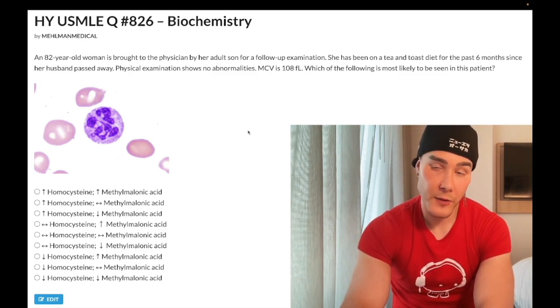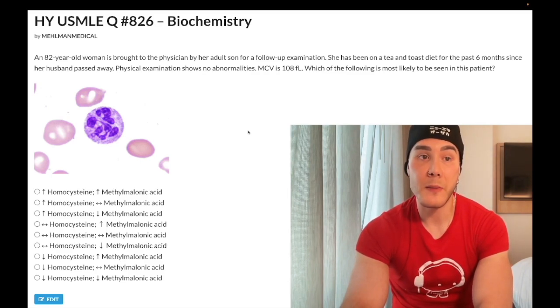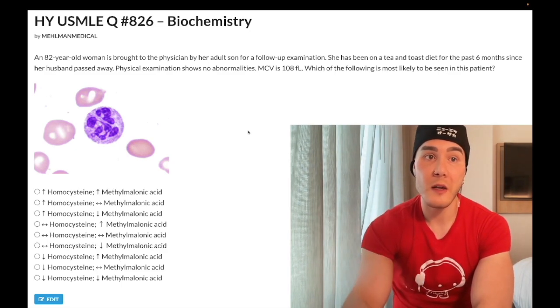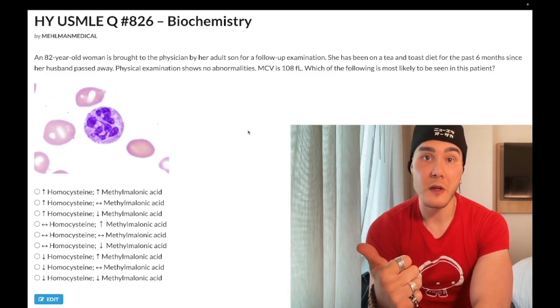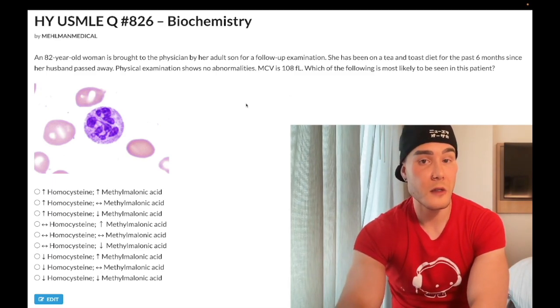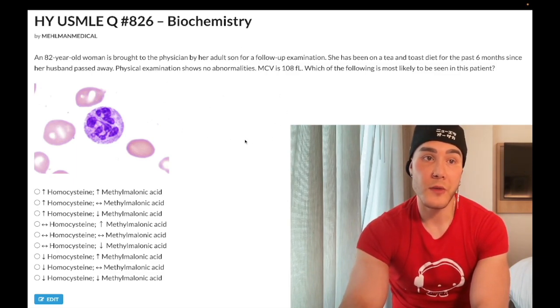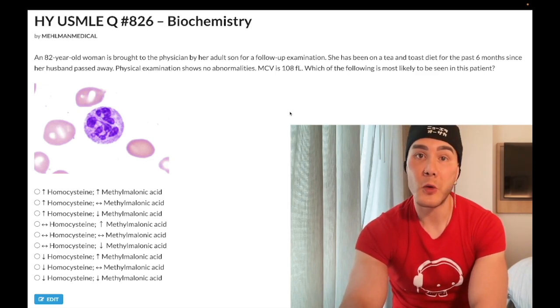The reason this is folate deficiency is that for Step 1, B9 is the first vitamin to become depleted in patients with poor diets, alcoholism, or elderly patients on a tea and toast diet. Tea and toast diet is non-specific for vitamin deficiencies — it could be vitamin C deficiency or scurvy, or B9 deficiency. They want you to know this is folate deficiency based on depletion of stores within four to six months. B12 stores last longer, even up to one to two years.